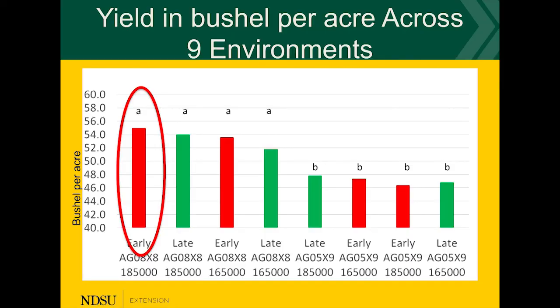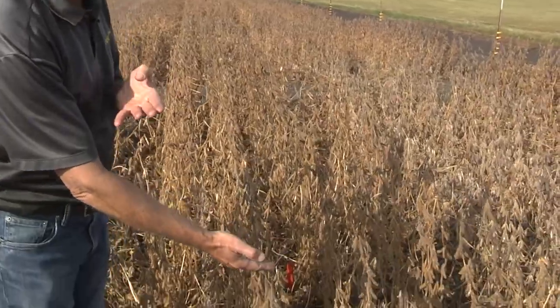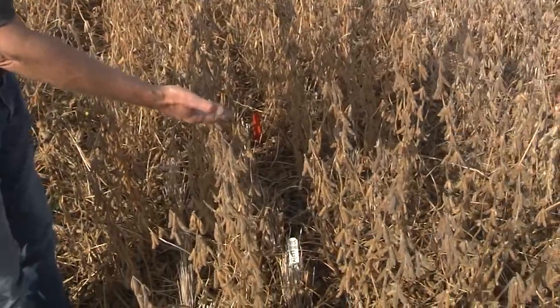Based on the research we have been conducting in 2019, we found that there is indeed a synergy. The best combination is planting early — as soon as you can in the spring — planting a later-maturing variety, and planting with narrow row spacing and a high seeding rate. This one was planted with 185,000 seeds.